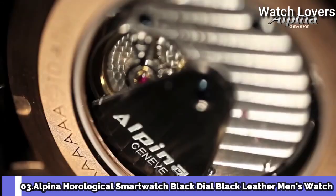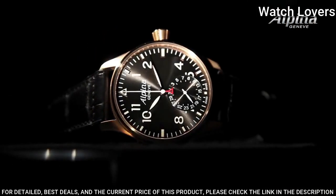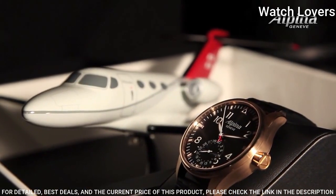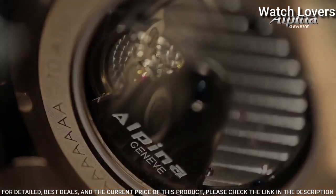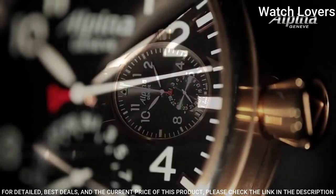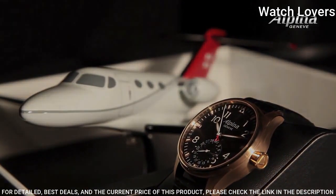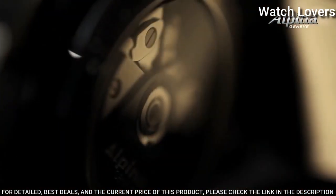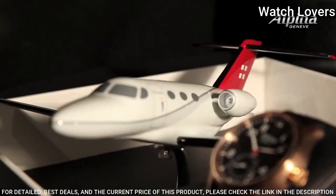Number 3. Alpina Horological Smartwatch Black Dial Black Leather Men's Watch. Stainless steel case with a black textile strap. Fixed stainless steel bezel. Black sunray dial with silver-toned hands and index hour markers. Dial type: Analog. Quartz movement. Scratch-resistant sapphire crystal. Case diameter 44 mm. Bandwidth 22 mm. Water-resistant at 100 m. Functions: Date, Hour, Minute. iOS and Android compatible.